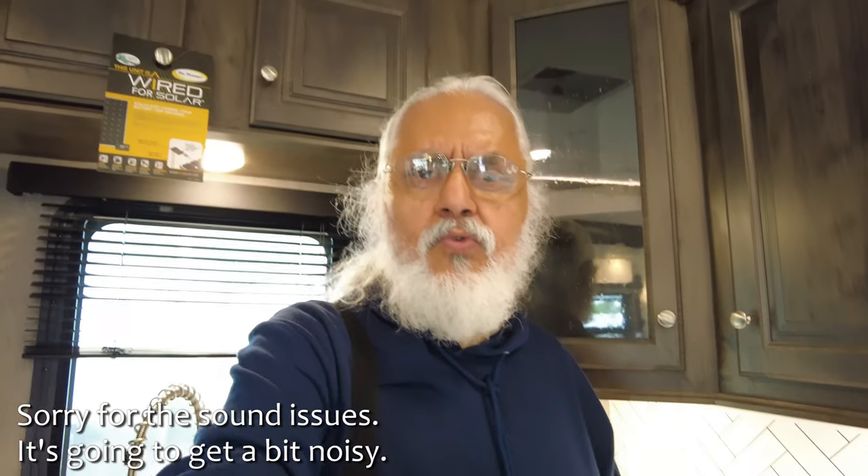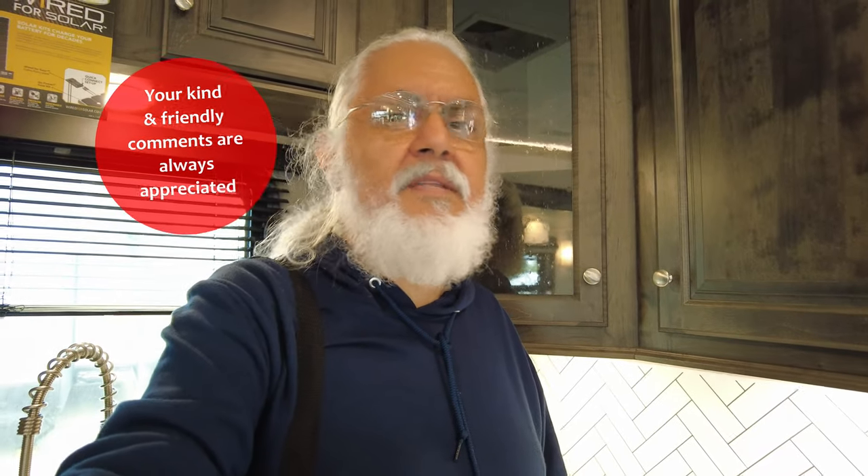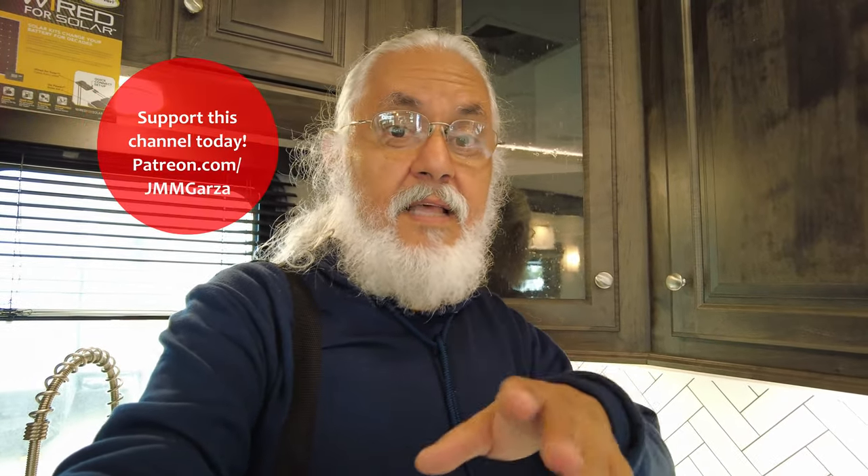This is Jesus. Hope you're doing fantastic. Don't forget to like, subscribe, and share — I would really appreciate it. Please leave your kind and friendly comments below, and check out my Patreon page at Patreon.com.